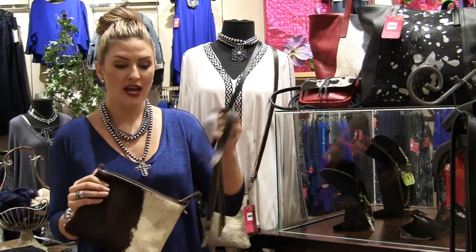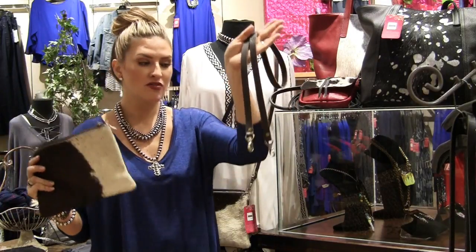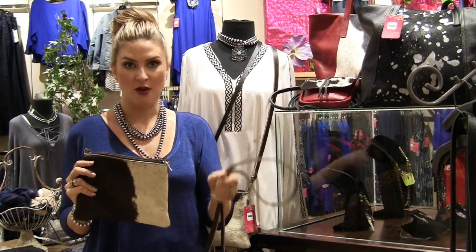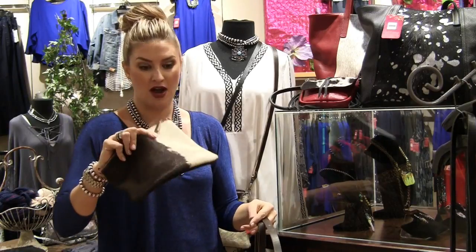Big, big trend. What I love is that you have the option — daytime, I'm running to Target, I'm running to Costco, whatever it might be, I can wear the purse crossbody. Then if I'm going out to dinner with my husband, I can just pop the strap off, and all of a sudden I've got this chic, cute little cowhide clutch.